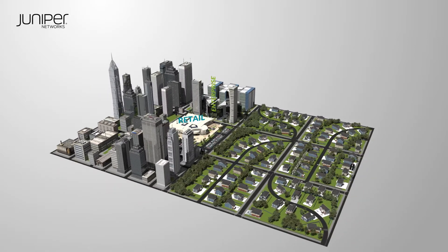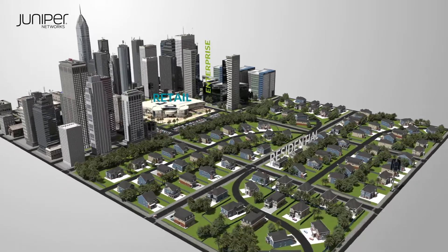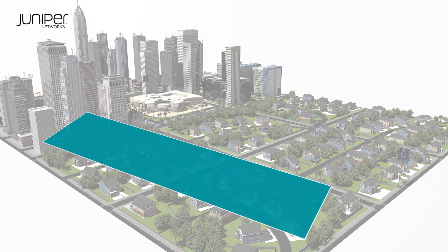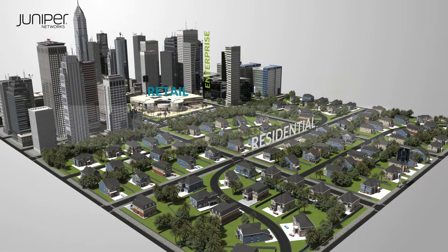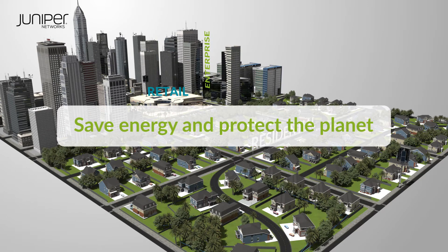The RAN consumes about 70% of a 5G network's energy. With Juniper's RIC, you can not only deliver services with varying SLAs and prioritize key users, but also protect the planet and save costs with smart energy-saving solutions.